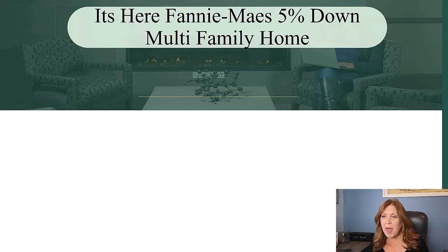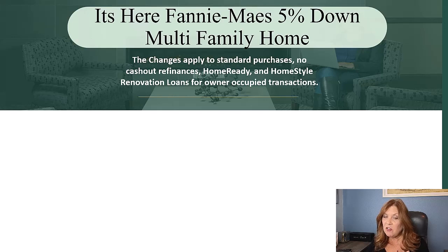Everybody has been talking about Fannie Mae's announcement on October 4th, where they said they were going to be reducing the down payment on all their multifamily properties to 5% down. The changes apply to your standard purchases, no cash-out refinances, Fannie Mae's HomeReady program, and Fannie Mae's HomeStyle Renovation loans.